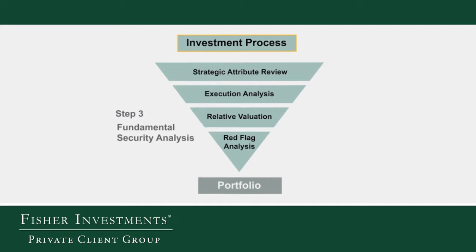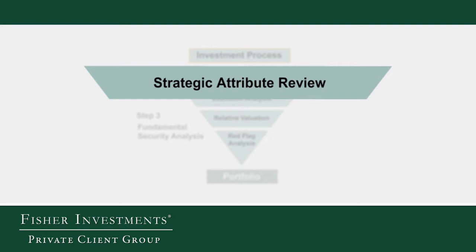Now we get into the fundamental part of the process, which begins with our review of strategic attributes — really just competitive advantages that a company might have. It could be a high relative market share, low cost of production, or maybe they have an asset-sensitive or liability-sensitive balance sheet and get a benefit from rising or falling interest rates. Any of these are plausible competitive advantages.